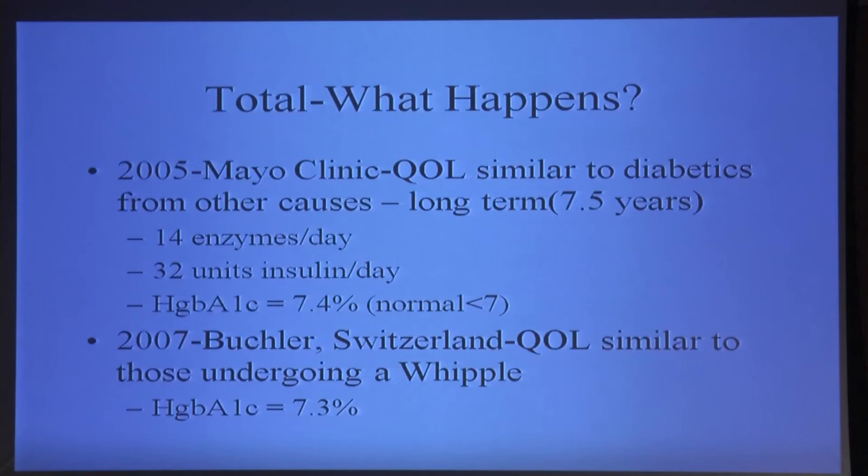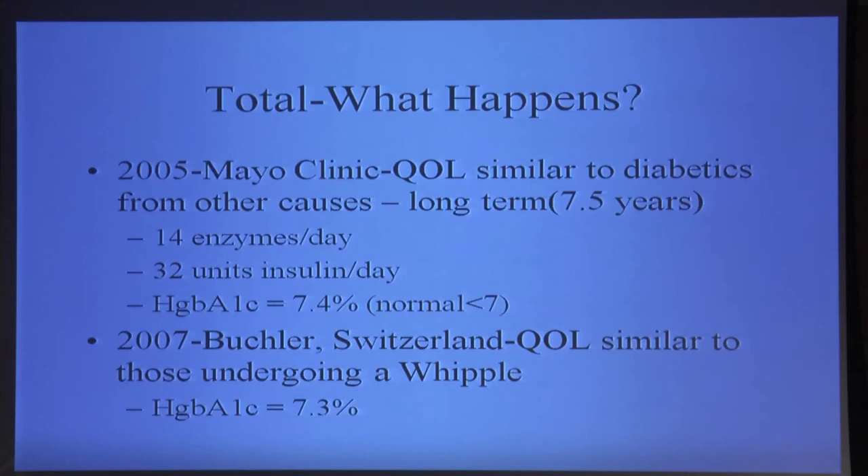What happens after total pancreatectomy? I often have people tell me that you can't remove the entire pancreas, and I say, well, I beg to differ — I do it every once in a while, and in fact people do pretty well. The important questions from the patient perspective are: how often do you get through the operation, and what's the quality of life afterward? By definition, you have to become diabetic. The pancreas does two main things: it makes insulin and some other hormones, and it makes digestive enzymes. People need to take both digestive enzymes and insulin — there's no diet-controlled diabetes in this setting. And you have to be pretty compulsive about it; it's not just standard run-of-the-mill diabetes.